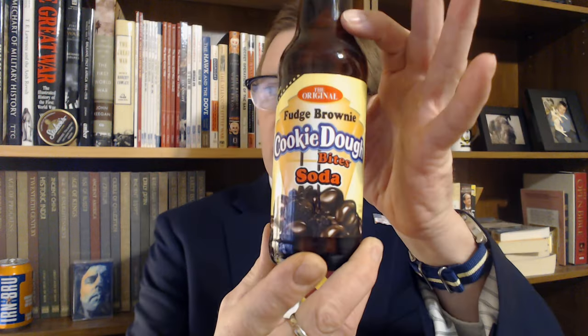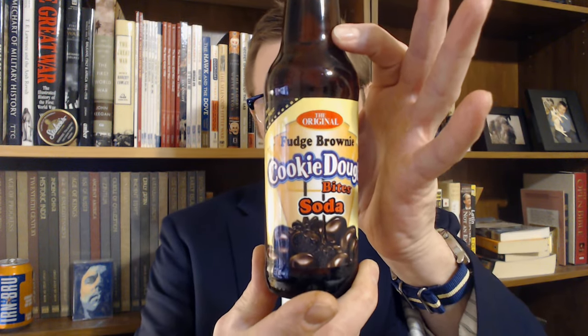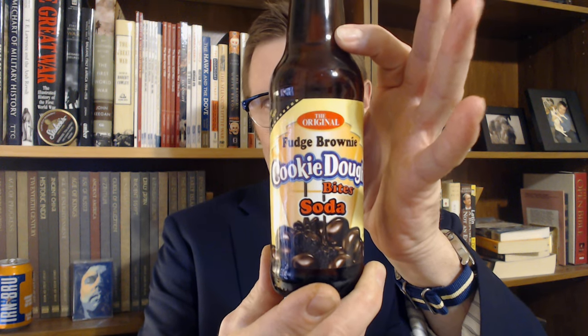We are going to be looking at Fudge Brownie Cookie Dough Bites Soda — the original. It is in a 12-ounce brown glass bottle. I am guessing by that cap that it is most likely being produced by Rocket Fizz. With that we will take it over to the desk and take a closer look at the packaging.